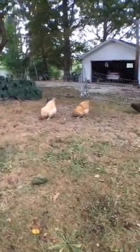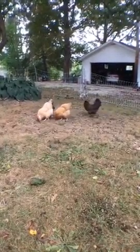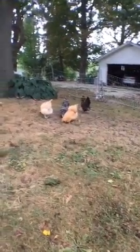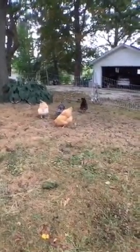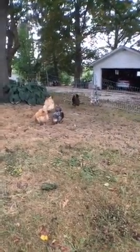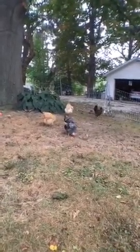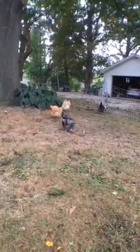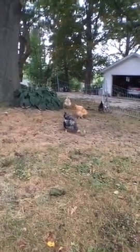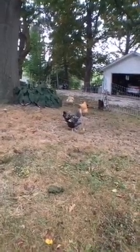A chick starts developing in the egg at 88 degrees Fahrenheit, so the mother has to sit on the eggs and keep them at least at 88 degrees. The average lifespan I think is between four and eight years — or six and eight, I read.